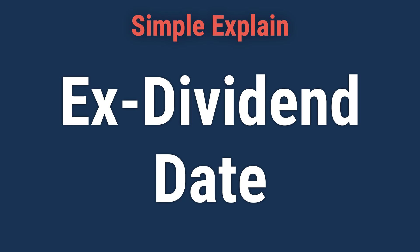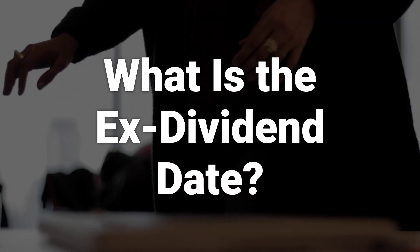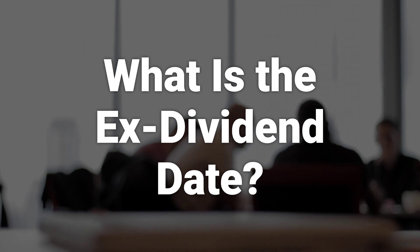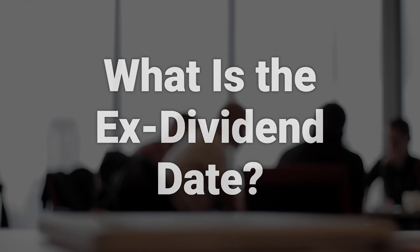Hi! Let's learn about the ex-dividend date and its significance in the world of finance. The ex-dividend date, or ex-date for short, is one of four stages that companies go through when they pay dividends to their shareholders. The ex-dividend date is important because it determines whether the buyer of a stock will be entitled to receive its upcoming dividend.